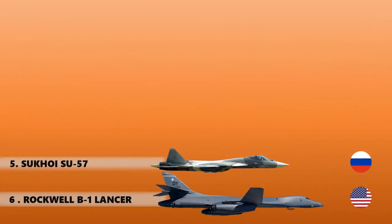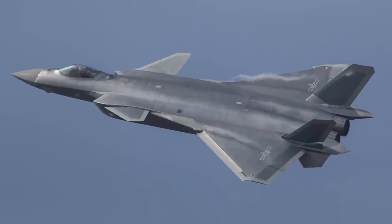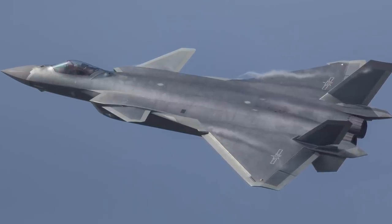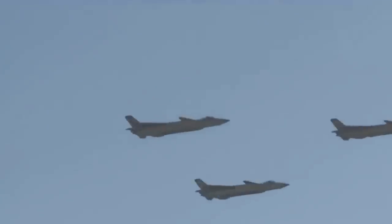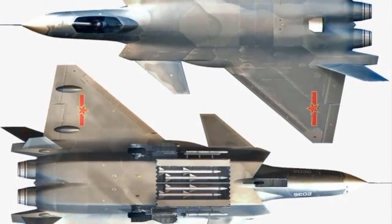At number four is the Chengdu J-20, developed by China's Chengdu Aerospace Corporation for the People's Liberation Army Air Force. In terms of overall kinetic performance the Su-57 is likely a superior performer, but when it comes to stealth the Russian jet is far less stealthy than the J-20. This fifth-generation Chinese aircraft places more emphasis on radar cross-section reduction.